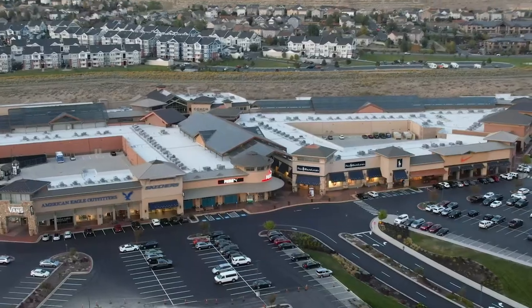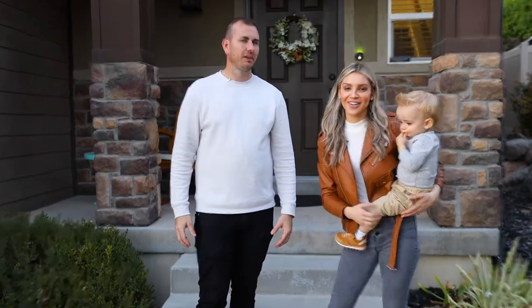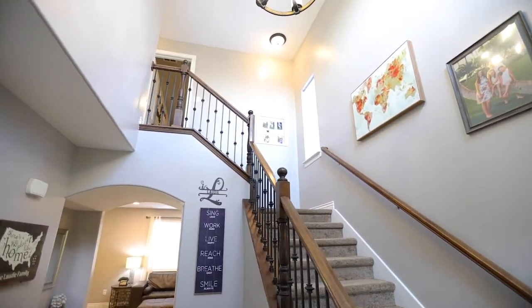Welcome to our newest listing in the heart of the Silicon Slopes! We're going to start with the best part of this house — actually, we saved the best part for last. This house is so amazing that we brought the whole family to take you on a tour.